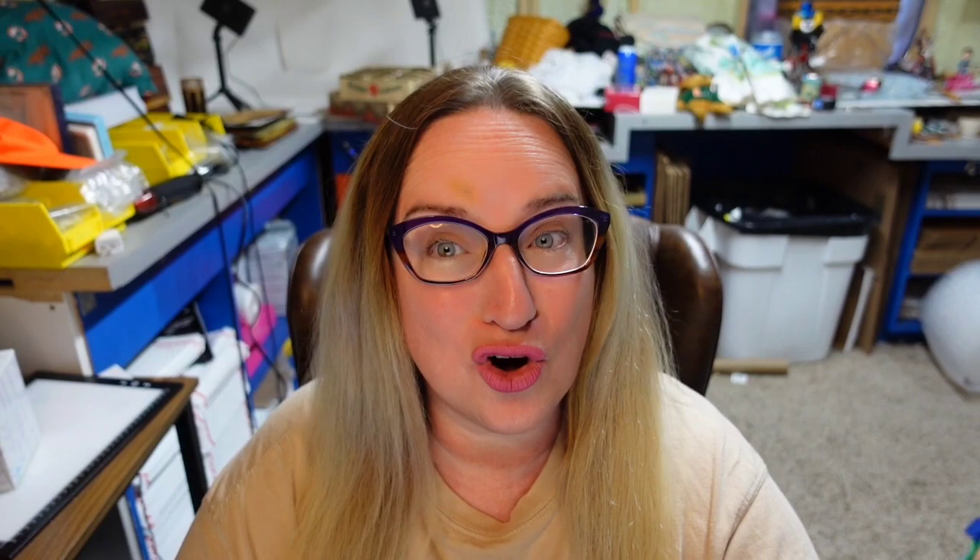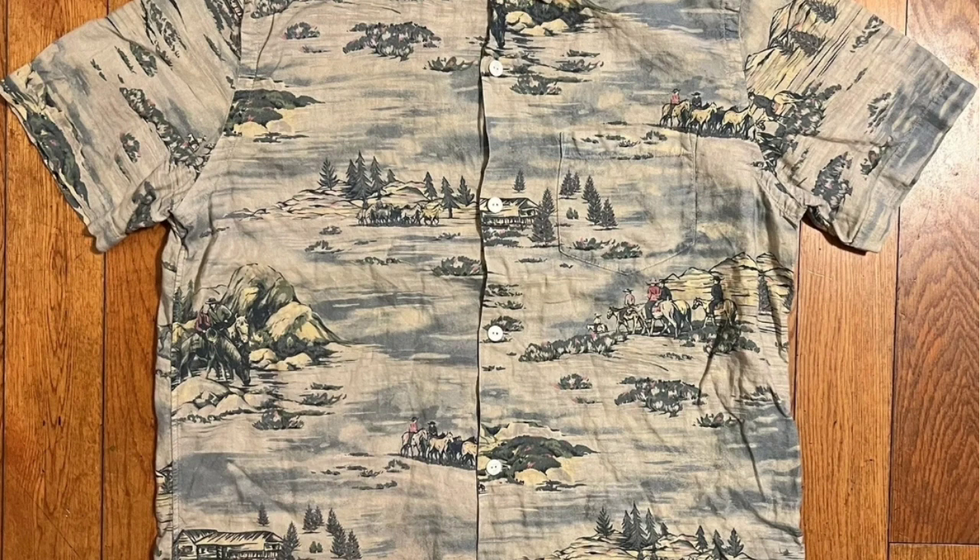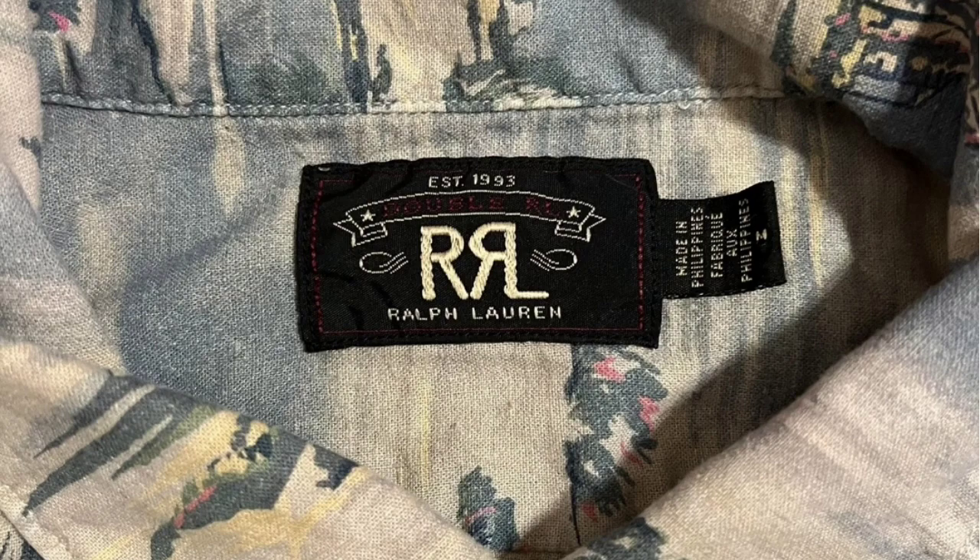We're following it up with another RRL Ralph Lauren high-dollar shirt. This is an RRL Ralph Lauren vintage western print linen camp shirt, size medium. Both of these Ralph Lauren shirts were smaller sizes. This one sold for $399. Here you can see it's not overly bright, but it has what looks like a Hawaiian print — actually western, with mountains and cowboys on horseback. That seller still used Hawaiian shirt in the title. Here again is the RRL Ralph Lauren tag.